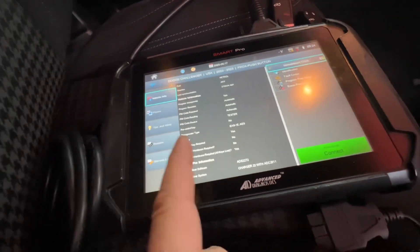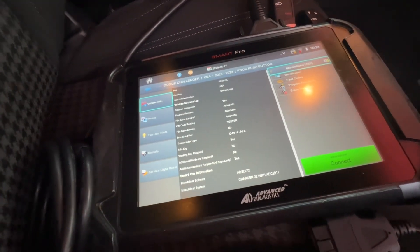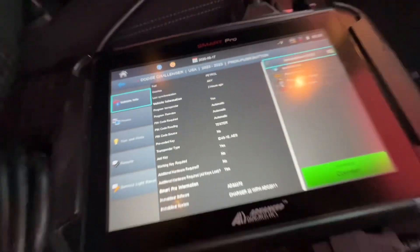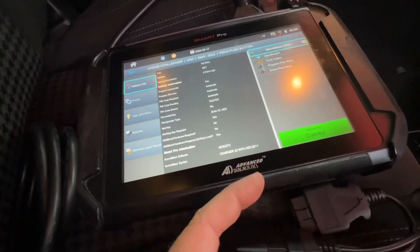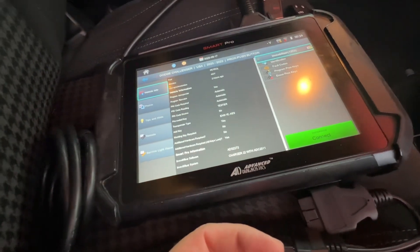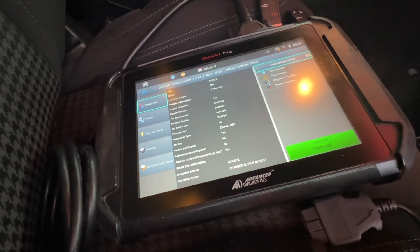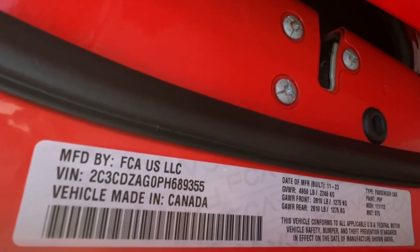Hey, welcome back. We're working on a 2023 Dodge Challenger using SmartPro and USA software, and we're getting an issue where it doesn't want to work — it's saying 'incorrect PIN code.' Let's go ahead and take a look and see if we can document this issue.